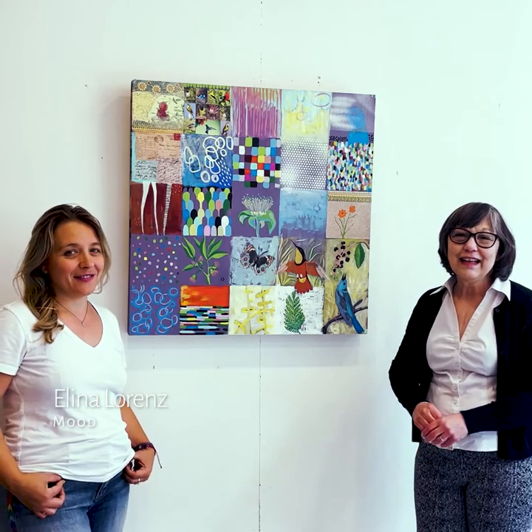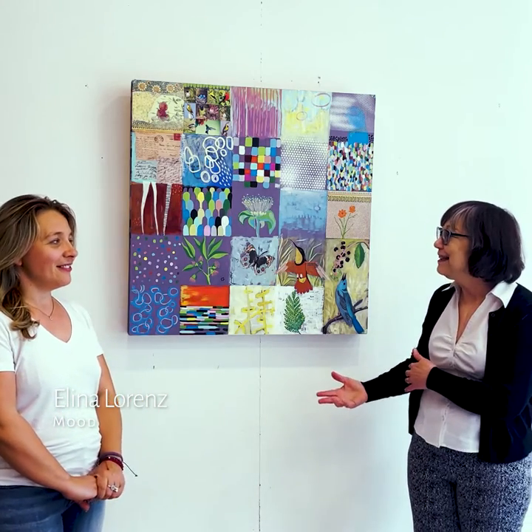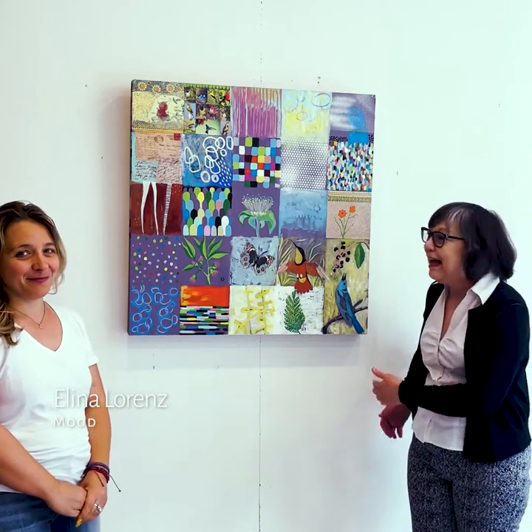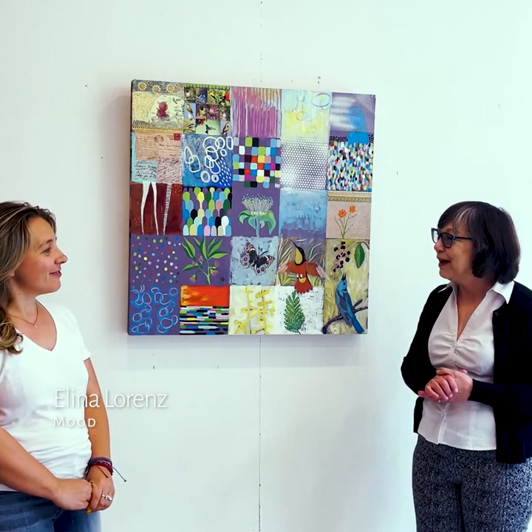Hello, I'm Carol Taylor Carney here at Pauline Arts and I'm with Elena Lorenz and we're standing in front of her absolutely gorgeous painting and Elena is going to tell us a little something about it.